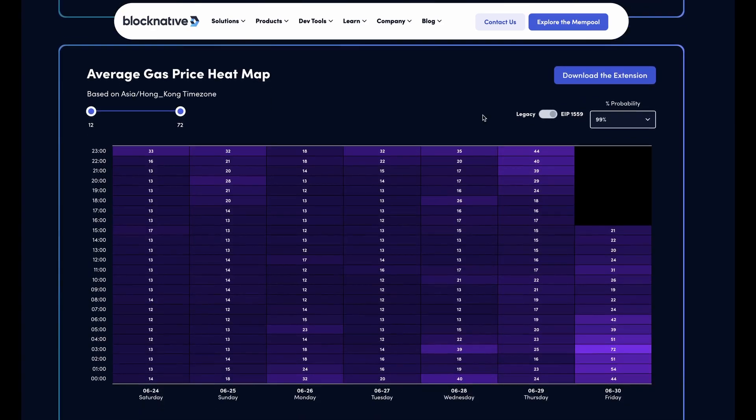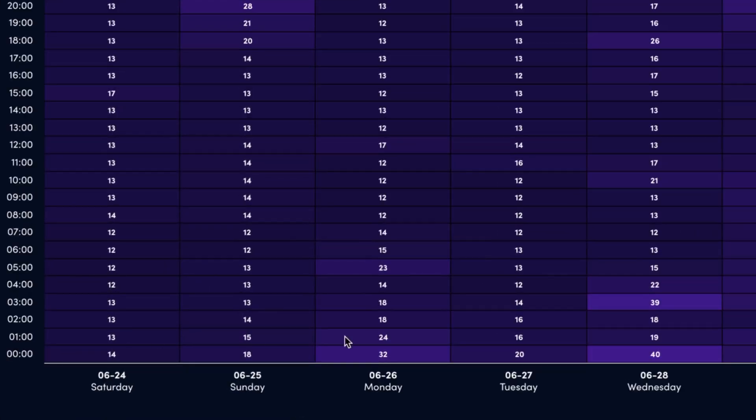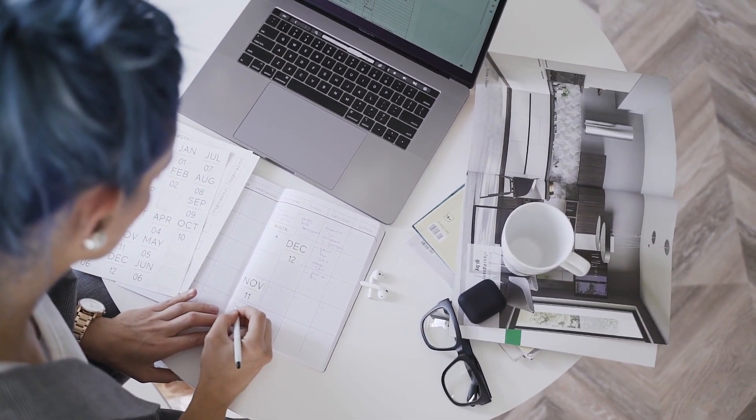BlockNative also has a heat map that shows the average gas price in the past week. For example, living in Hong Kong, gas fees are at their lowest after midnight, which means staying up late to save every penny. That might be different depending on where you live, so you can use this to roughly plan out a schedule and stick to it consistently.